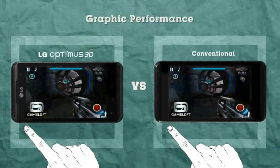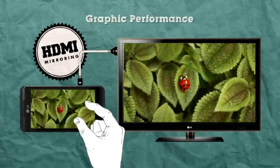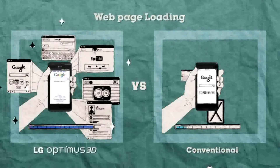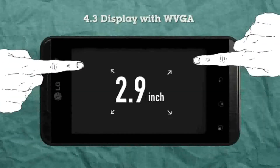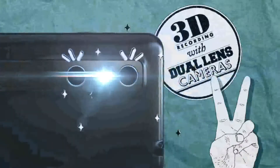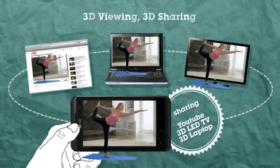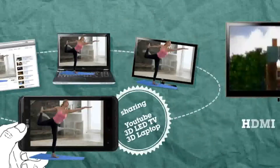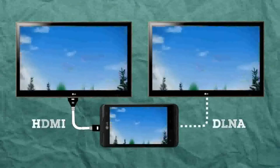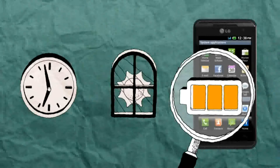So it's no wonder that the phone shows unparalleled performance when playing games, zooming in on images, and downloading content-heavy websites. In addition, you can enjoy clear pictures with the 4.3-inch display, make your own 3D videos, and share them on YouTube, 3D laptops, and televisions. Optimus 3D also supports Full HD with DLNA and HDMI systems, and is even equipped with features that minimize battery consumption.